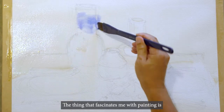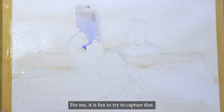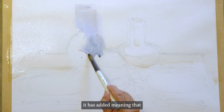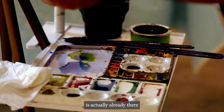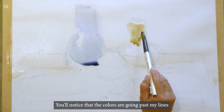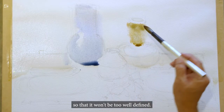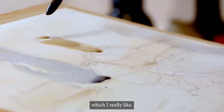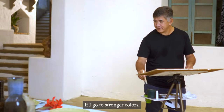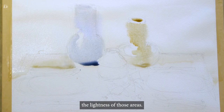The thing that fascinates me with painting is really how I see light and shadow in the subject — it is fun to try to capture that. For me, it has added meaning that the light of your paper is actually already there, and the task is not to diminish it, but to preserve it. You'll notice that the colors are going past my lines, and I like that, so that it won't be too well defined — it will have a certain hazy effect. I'm using very light colors first because I'm still establishing the highlights; if I go to stronger colors, I will not be able to recover the lightness of those areas.